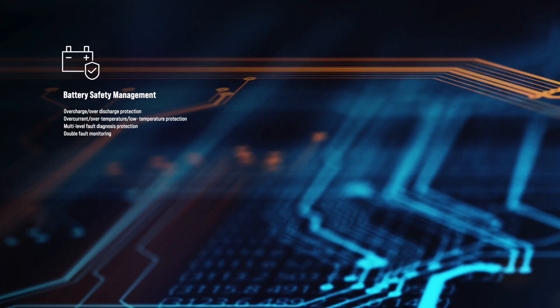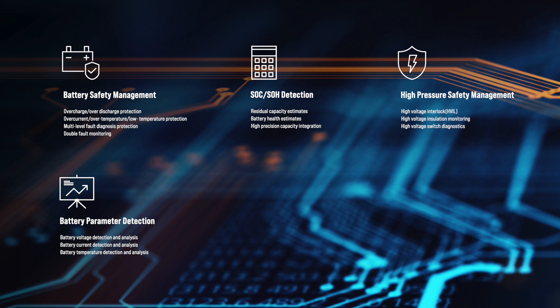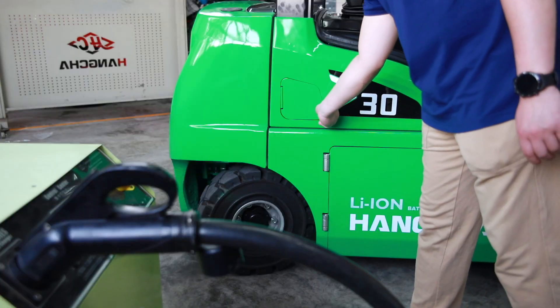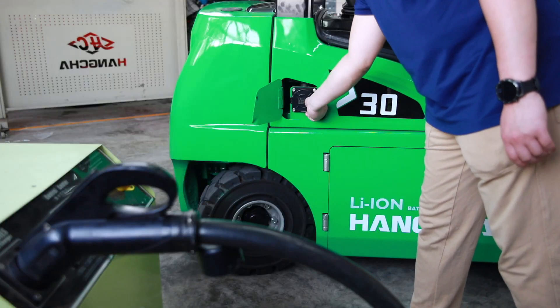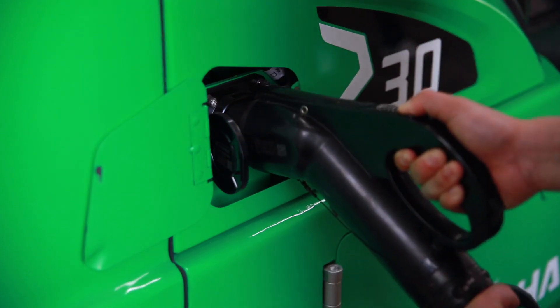Battery safety management features include: SOC and SOH detection, high pressure safety management, battery parameter detection, equilibrium management, and other features such as a high efficiency module, powerful battery monitoring and maintenance features, and opportunity charging.